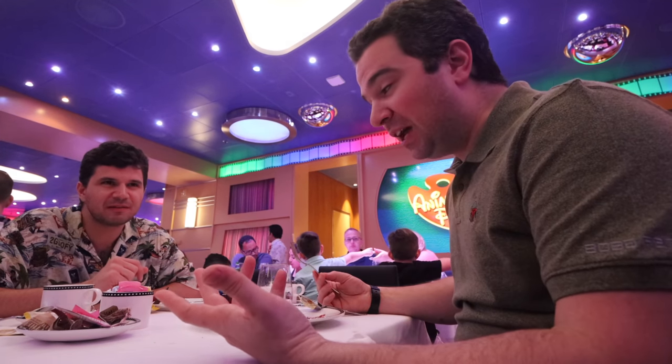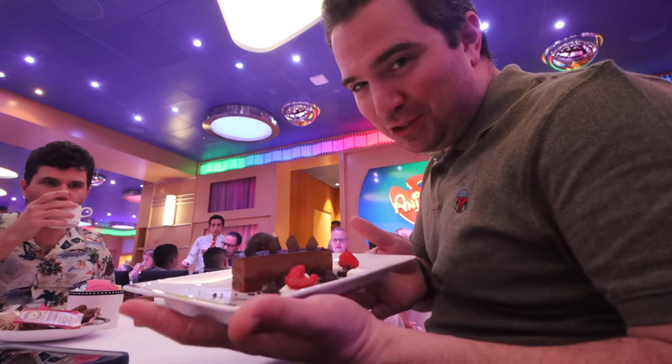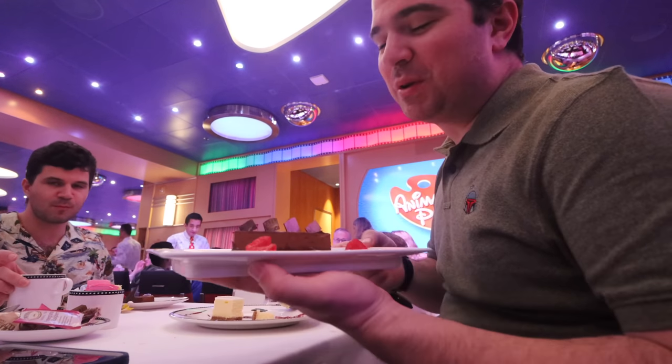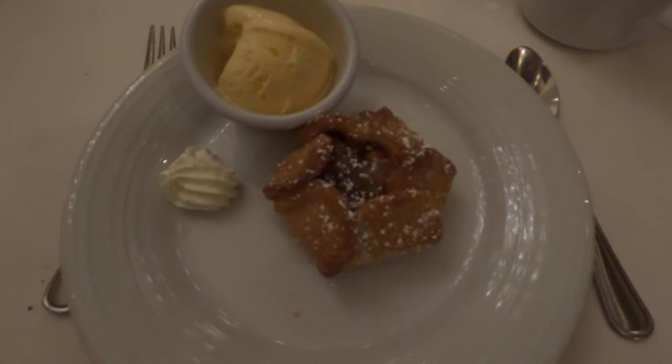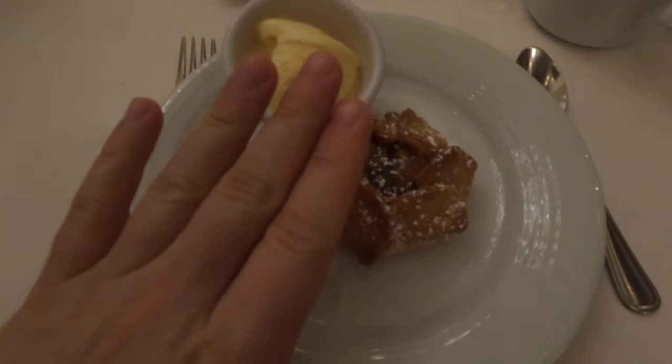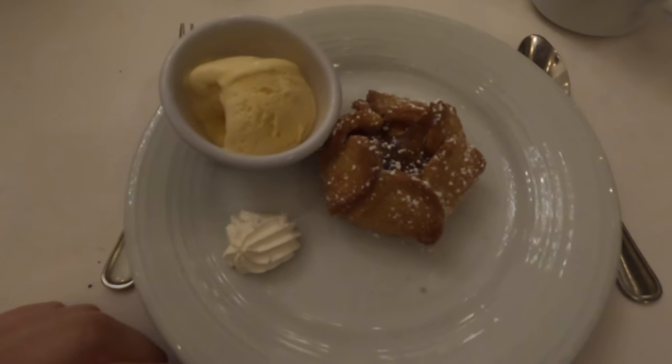The food itself is also a big point of comparison. Disney food by and large is better than Royal Caribbean cruise food — there's no question about it. However, there were one, two, maybe even three standout items on Royal Caribbean that were included with the price and really compared with many of the best Disney items on board. That being said, if you're looking for overall food quality, this is an easy win for Disney.